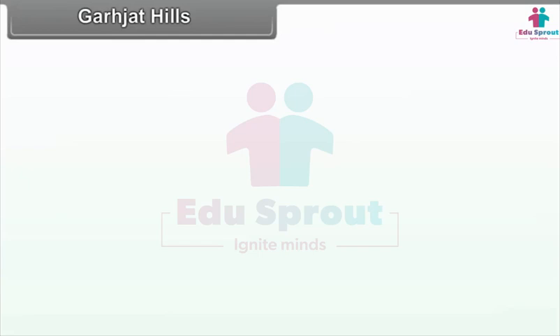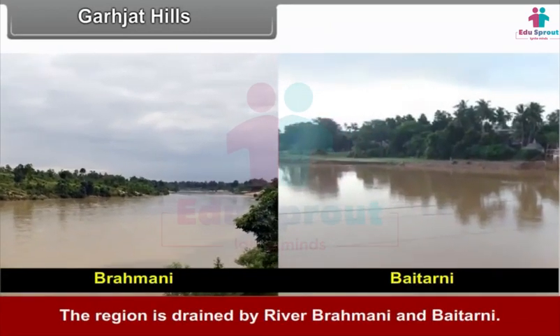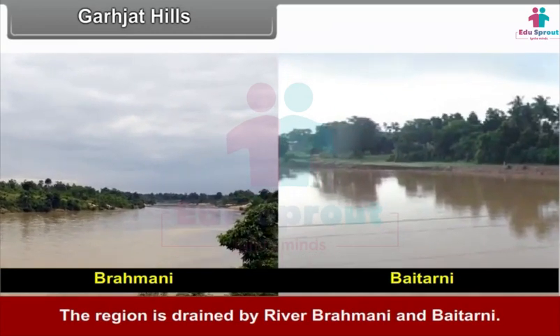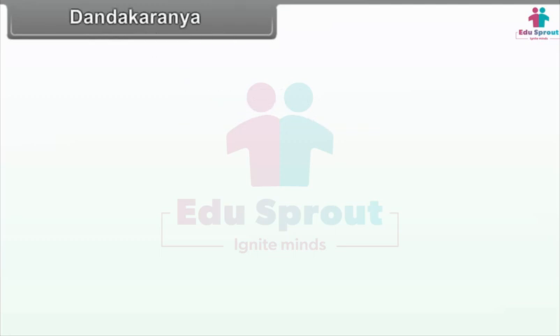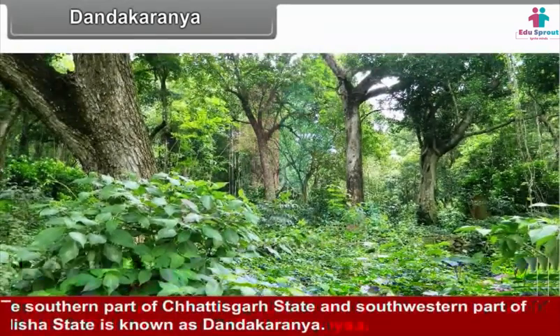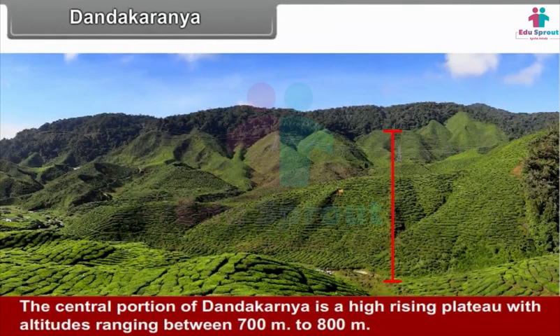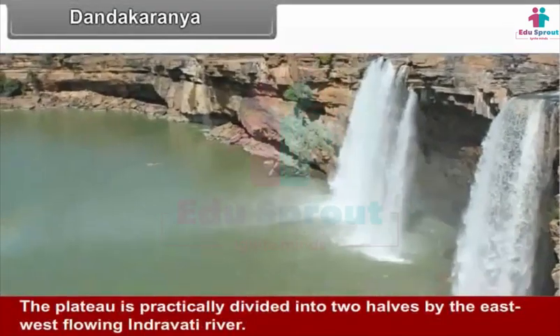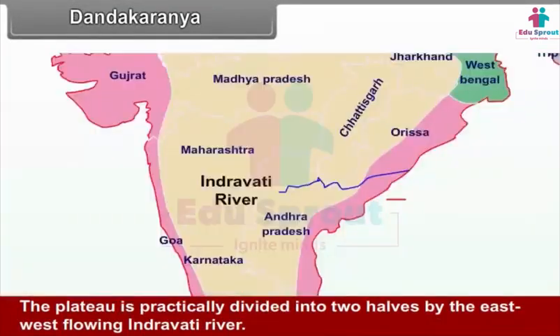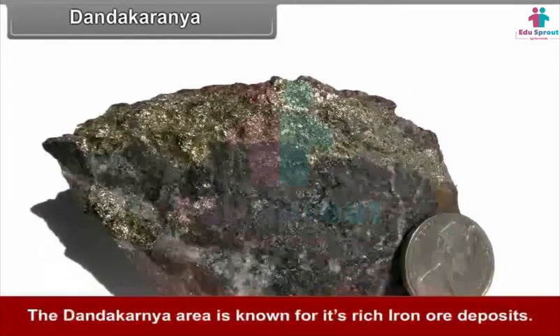Garjat Hills occupy the north-western part of Odisha and are drained by rivers Brahmani and Baitarni. Dandak Aranya: The southern part of Chhattisgarh and south-western part of Odisha is known as Dandak Aranya. The central portion is a high-rising plateau with altitude ranging between 700 and 800 meters. The plateau is divided into two halves by the east-west flowing Indravati river. The Dandak Aranya area is known for its rich iron ore deposits.